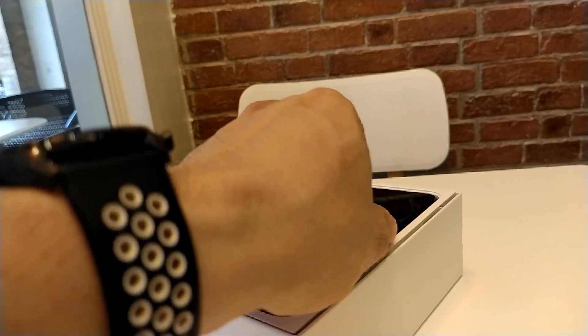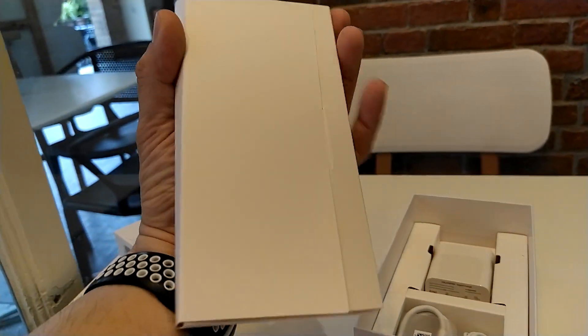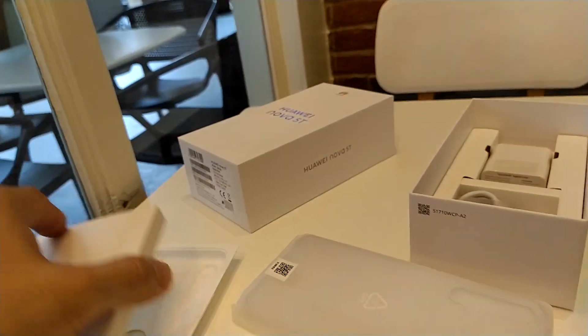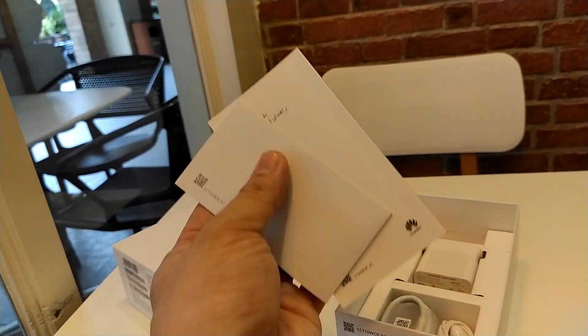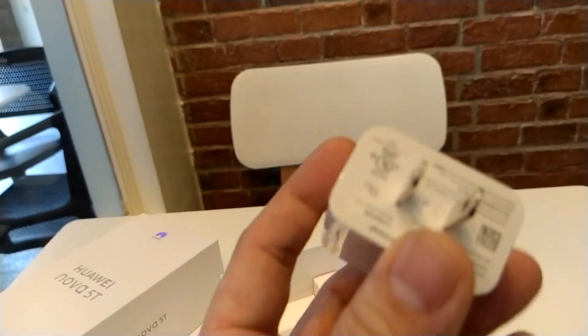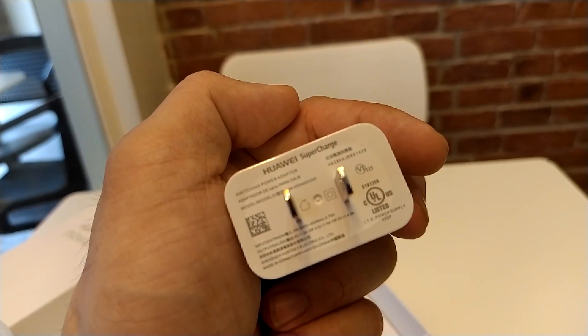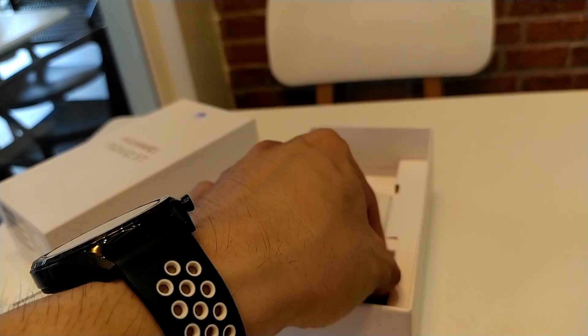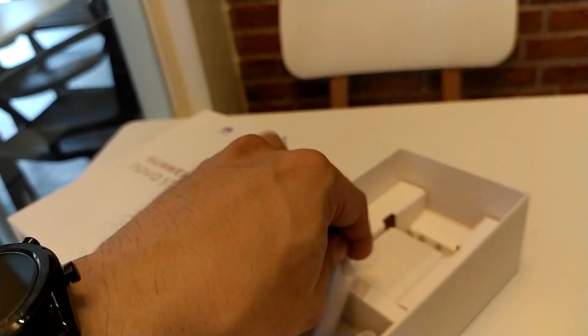There's the phone itself — looking very premium out of the box. Inside you'll find a jelly case, some manuals — quite thick — and a fast Huawei SuperCharge charger. There's also a headset and a USB Type-C cable, and that rounds out everything inside the box.